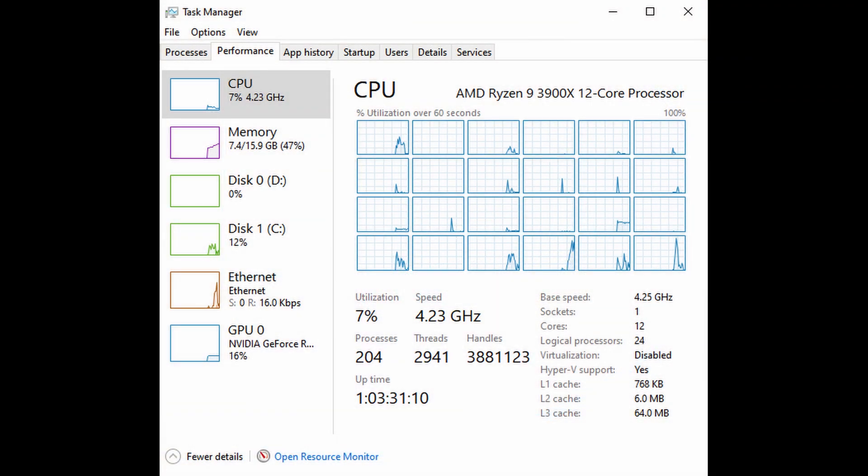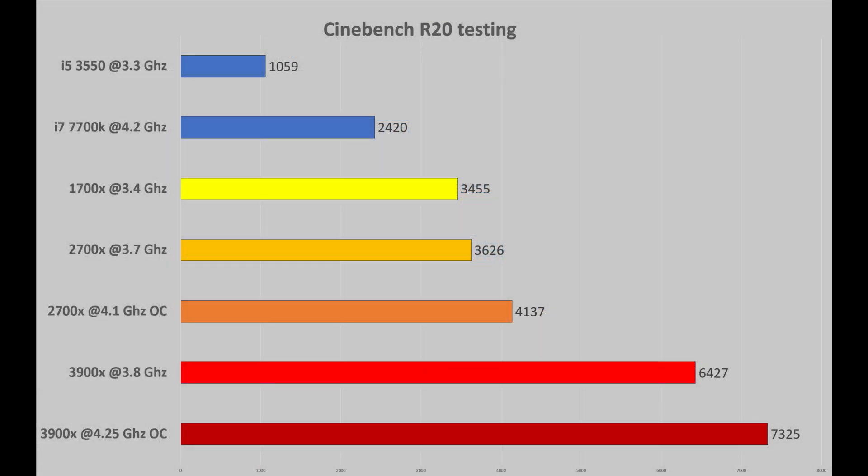24 threads. Lovely. First off, let's check out some Cinebench rendering scores. The Ryzen 3900X, highlighted in red below, scores over 7000 points when overclocked to 4.25GHz at 1.35V, while getting just shy of 6500 on its stock 3.8GHz all-core speed.